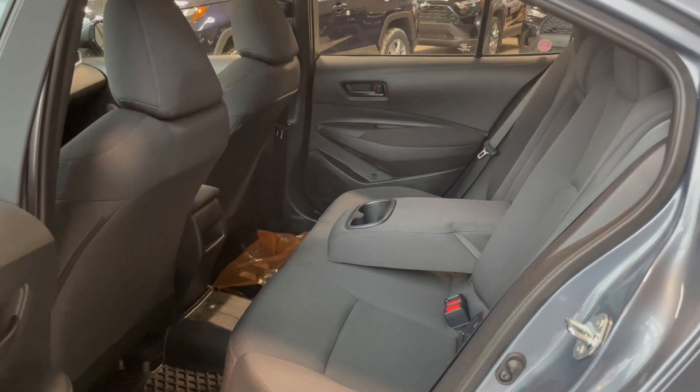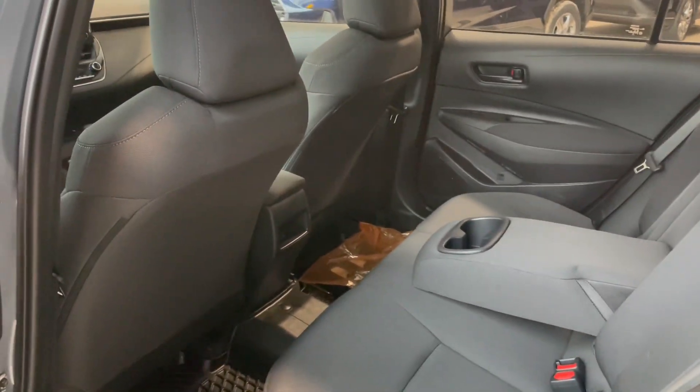Taking a look at the rear seats, you've got two fold-out cup holders along with all-weather floor mats.